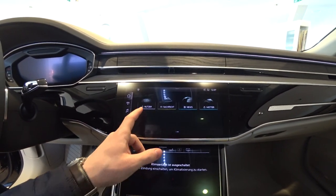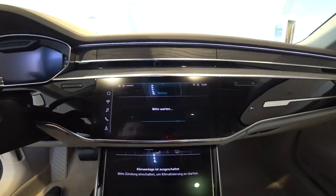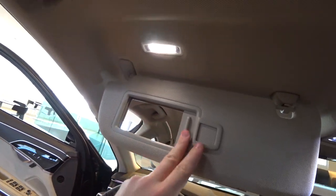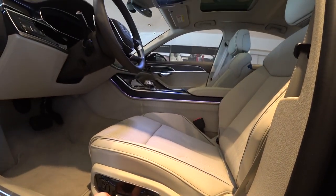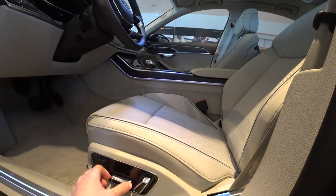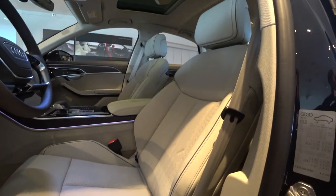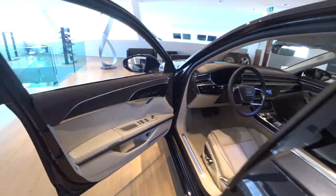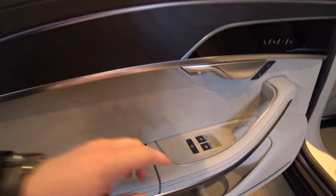This car is the first Audi to have a standard electric battery. For example, when you coast the car between 55 and 160 kilometers per hour, the car can coast only with the electric engine with zero emission — the normal engine is off. It has a 10-ampere-hour electric battery capacity, which is really impressive.